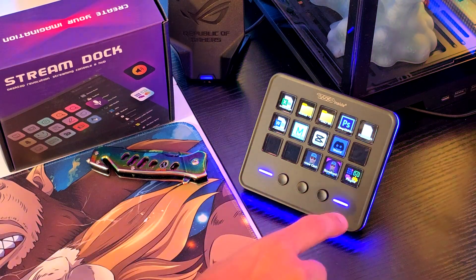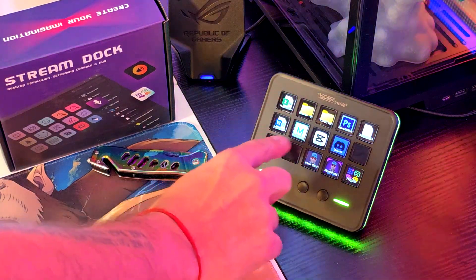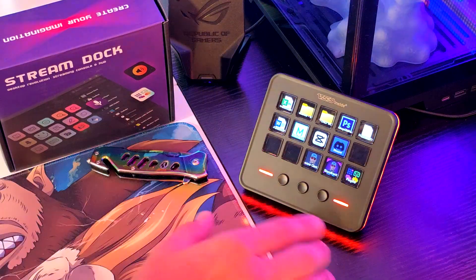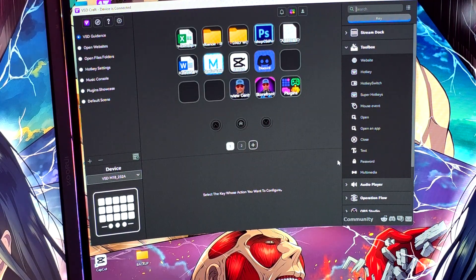The only thing you have to do is click one of these buttons. For example, if I want to open a text editor I click it and it opens super fast. If I want to do Discord, I just click that one. If I want to open CapCut to edit some videos, I click that one and that's it — super compact, as you can see, but also really easy to configure.